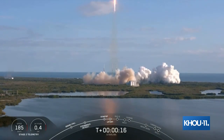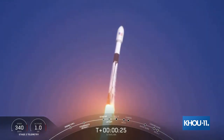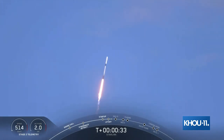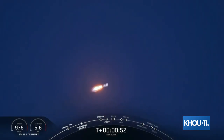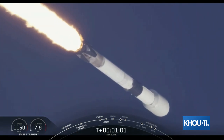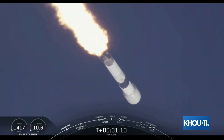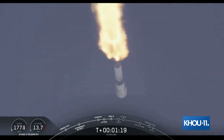Vehicle is pitching downrange. It is T plus 45 seconds, and we've just had a nominal liftoff of our Falcon 9 vehicle carrying our Starlink payload on its way to its targeted orbit. In just about 20 seconds coming up here, we will be passing through Max-Q. Falcon 9 is supersonic. That is the maximum aerodynamic pressure that the vehicle will see, which is the largest structural load that the vehicle sees throughout ascent. Vehicle is experiencing maximum aerodynamic pressure.